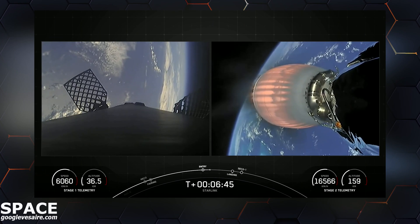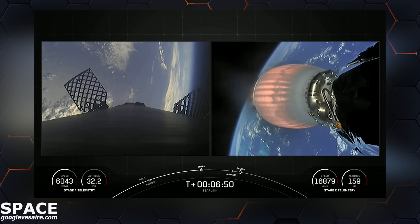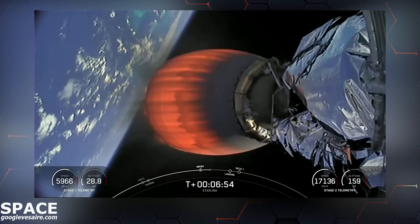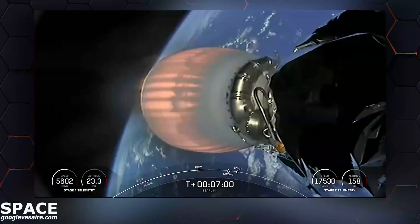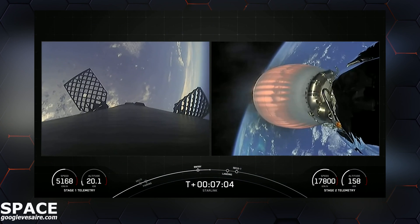The first stage used to launch our 56 Starlink satellites today is flying for its 10th time, having previously supported 2 CRS missions, 2 crew missions, TurkSat 5A, Eutelsat Hotbird 13G, SES Power A, and 2 Starlink missions. We have one more burn coming up on the first stage — the landing burn — which should be coming up in about one minute.